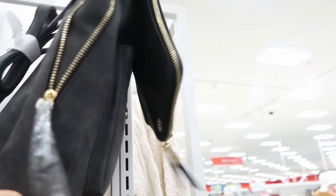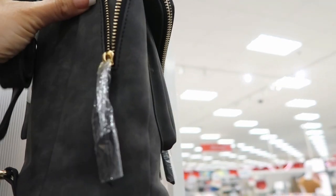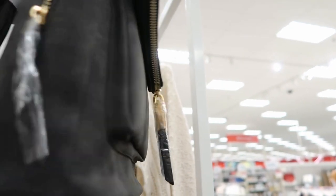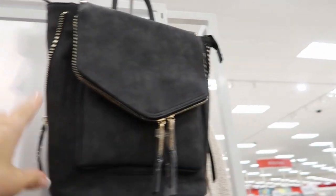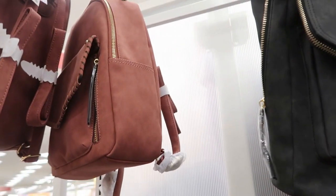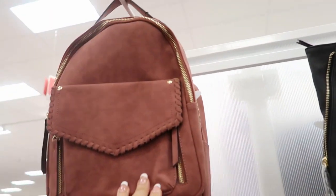And this backpack is really cute. It's $34.99. And this blush is $34.99.